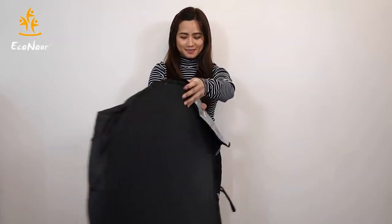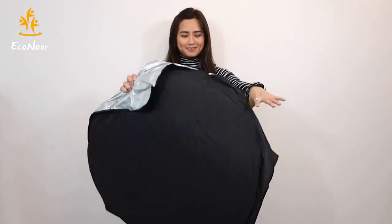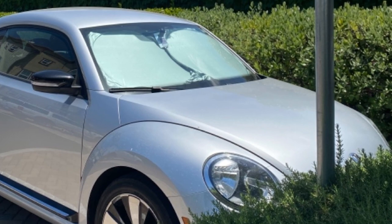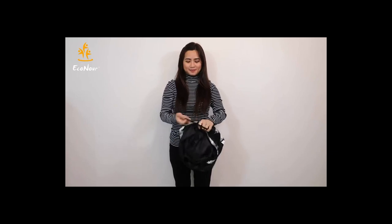It installs in seconds and is easy to fold and store, folding into just 1/10th of its fully open size. You can store it on your car's visor, the side door panels, or even in the glove compartment. It's so compact when folded, you might even forget about it. Seriously, it's that good.